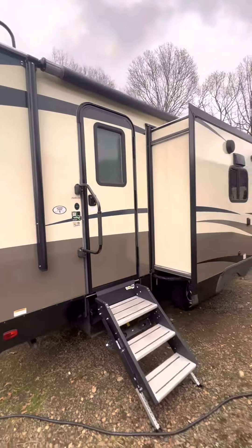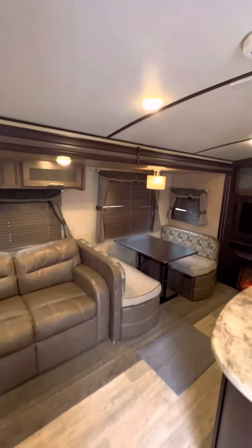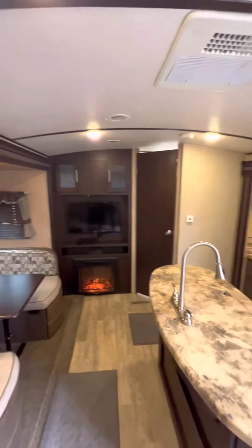Let's take a look at the inside — gorgeous floor plan, lots of room, and so many extras.